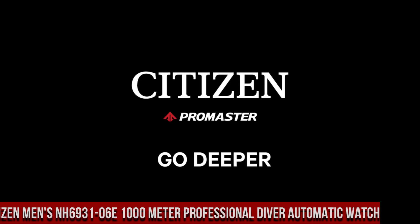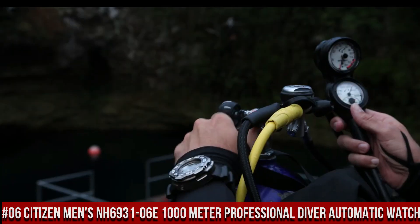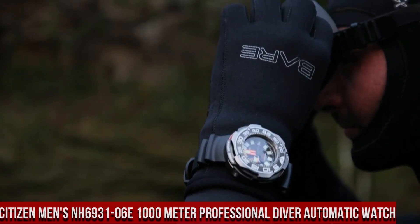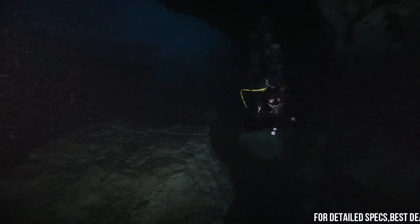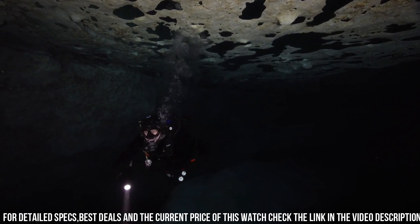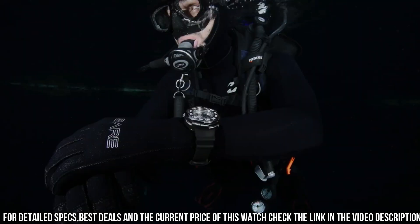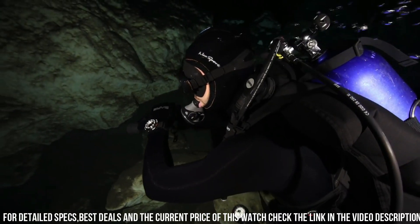Number 6: Citizen Men's NH6931-06E 1000 Meter Professional Diver Automatic Watch. Water resistance depth: 3,280 feet. Citizen ProMaster Professional Diver. Type: Men's. Strap: Black. Dial with luminous hands and markers. Power Reserve Indicator. Case size: 53mm. Case material: two-tone Super Titanium ProMaster Crown. Water resistance: 1000 meters or 100 bar. Scuba Diving. Crystal: anti-reflective Sapphire. Item shape: Round. Dial window material type: scratch resistant Sapphire.